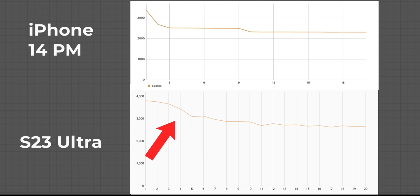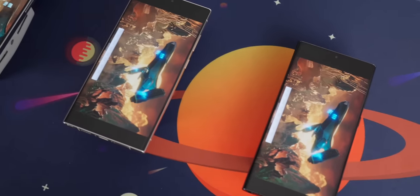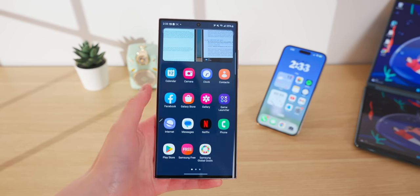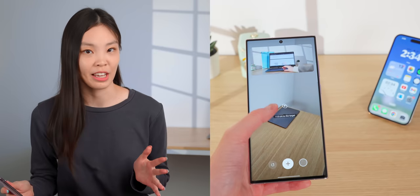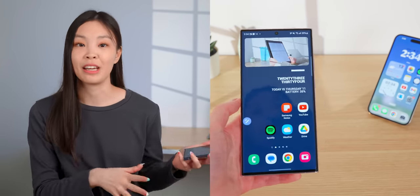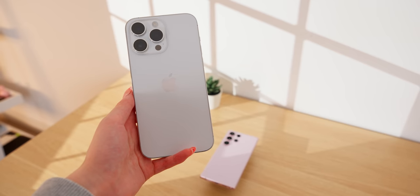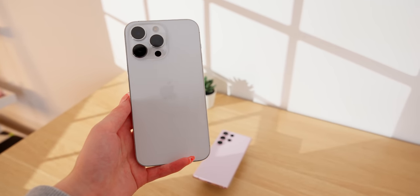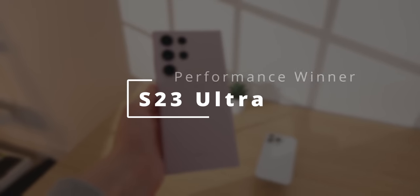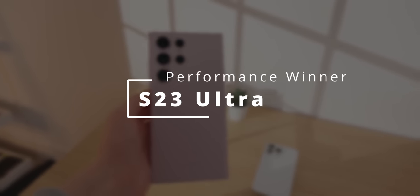The S23 Ultra has quite a bit better heat dissipation than the iPhone 14 Pro Max. This is a pretty big win for Samsung in terms of mobile gaming, and it reflects in daily use too. The S23 Ultra seemed to have fewer random hiccups than its predecessor when doing a few things at once, like having a video playing in picture-in-picture while scrolling. The iPhone has always been extremely smooth with almost no unexpected hiccups, but overall, Samsung barely edges out a win with its better cooling and faster GPU.